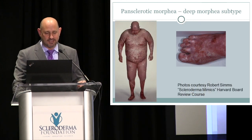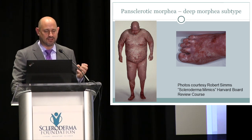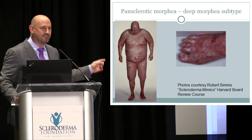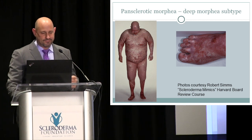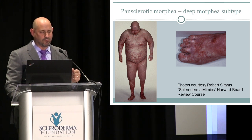Here is a severe case seen by a colleague — very deep involvement where the surface of the skin felt fairly normal, but the skin was extremely tight in affected areas. Parts of the thigh were totally normal, but you can see how thin the calf is — showing how damaging this can be to the underlying muscles. Usually the skin gets tight, and the muscles and bone can actually weaken and atrophy underneath.